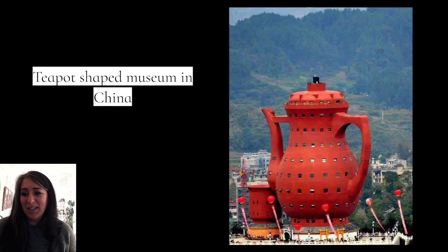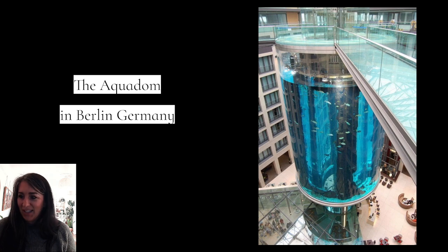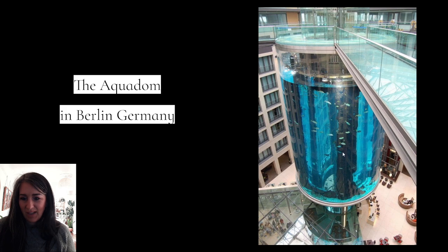Teapot shape museum in China — cute, right? That's adorable. I love the red against the green background, those complementary colors, so fun. Binoculars building in LA, actually shaped like binoculars — super cute, quirky, love it. And the Aquadome in Berlin, Germany — really cool. You can see people down here to get an idea of how big that is.